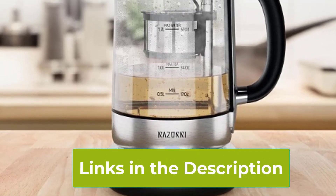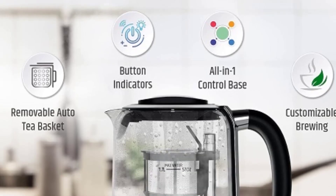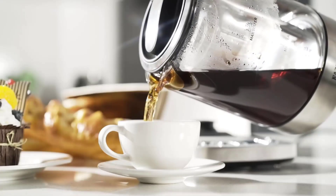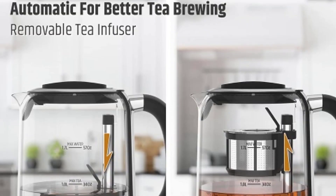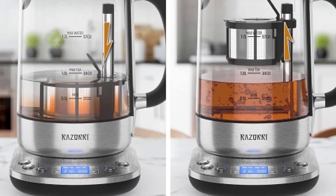Plus, the 24-hour delayed start feature ensures you wake up to freshly brewed tea, while the keep warm setting maintains the ideal temperature until you're ready to indulge. Whether you're a seasoned tea enthusiast or new to the art of tea brewing, the Rosori Electric Tea Maker empowers you to enjoy your favorite blends with precision and ease.